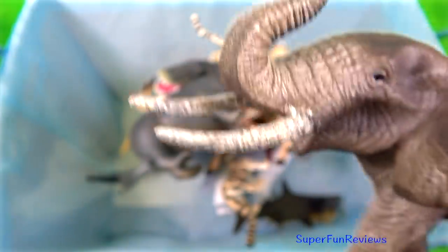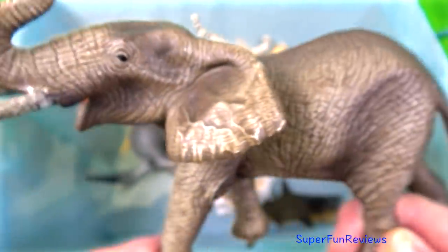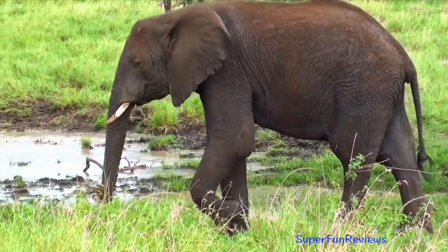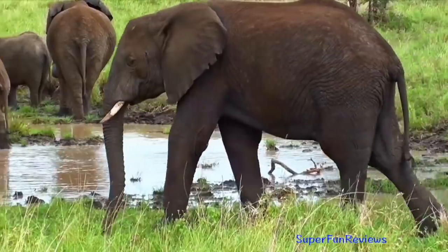The African elephant uses the small flaps at the end of the trunk to help pick up objects in a pinching style manner, much the way we use our thumb and index finger.